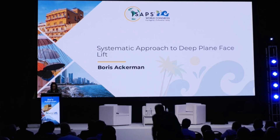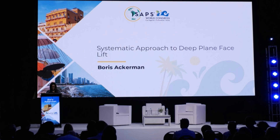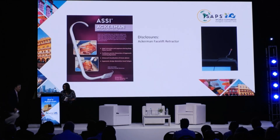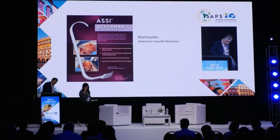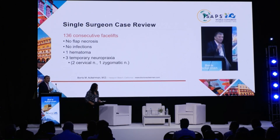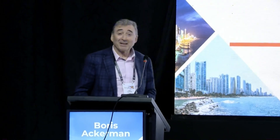Good afternoon. Next, Dr. Boris Ackerman presents a systematic approach to deep plane facelift. I'd like to introduce my technique of deep plane facelift.